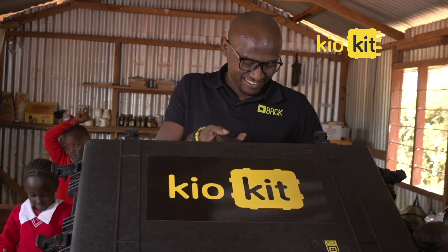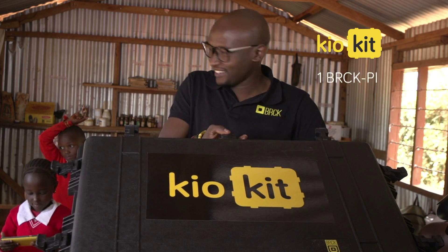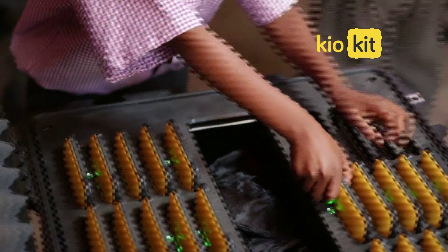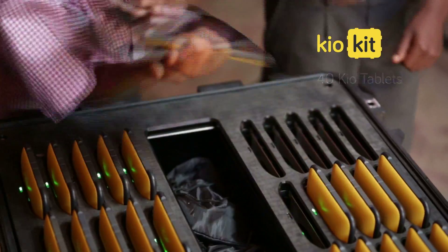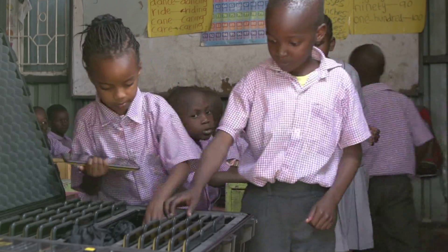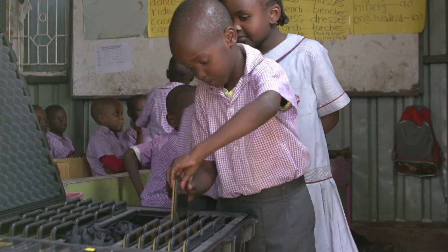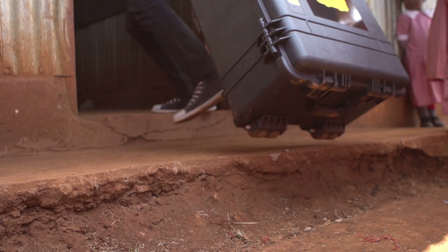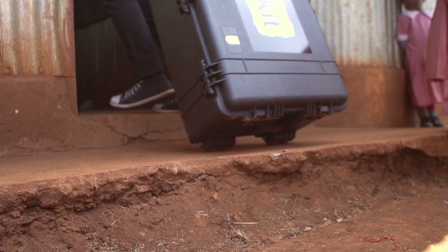The Kyo Kit combines the connectivity of the Brick, the server and content capacity of the BrickPi, and 40 of our Africanized Kyo tablets into a simple integrated platform that instantly turns any schoolroom into a digital classroom. The entire solution fits into a secure, rugged and weather-resistant case.